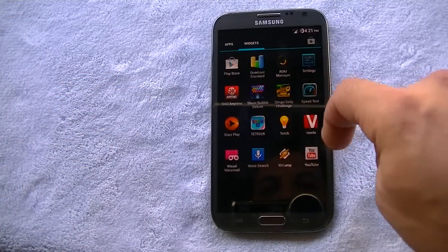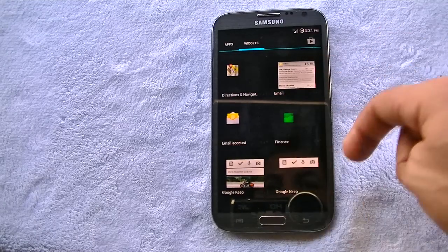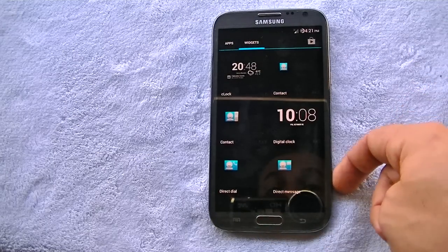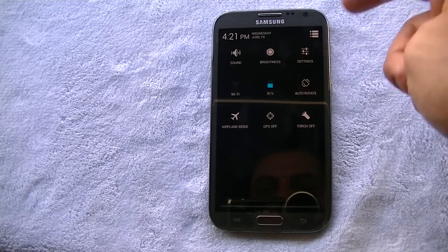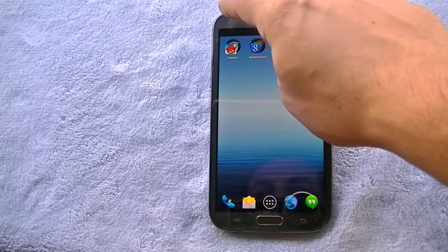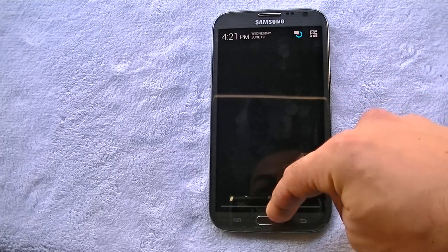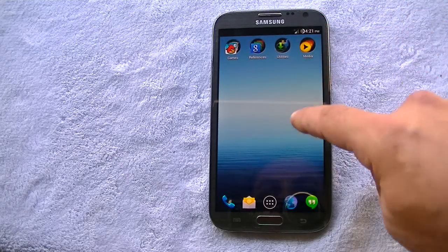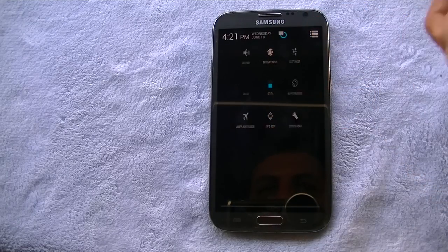You can see the app drawer — very smooth, immediate response. You've got the Widgets tab with all the stock Android widgets: Email, Google Keep, Directions, Contacts, etc. You've got the notification bar and quick settings. You can access them in various ways — swipe down from the left for the regular notification bar, swipe down from the right for quick settings, or swipe down with two fingers.